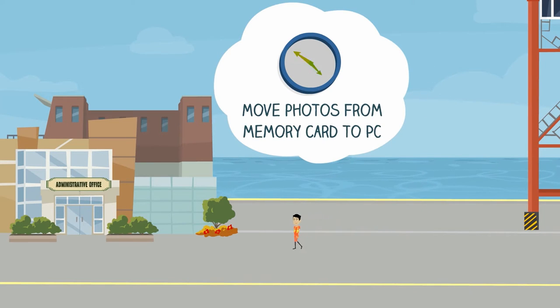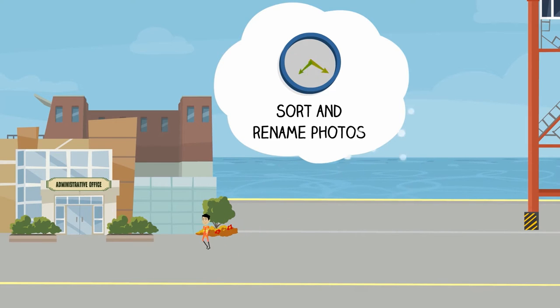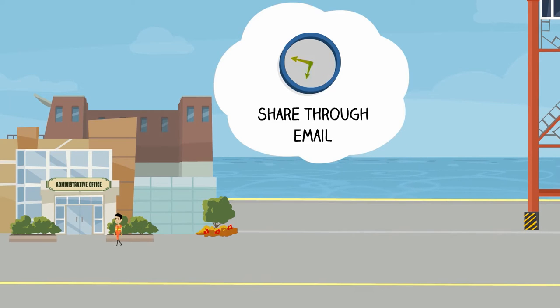He has to move photos from the camera's memory card to the PC, sort and rename the photos, and then share the photos through email. Whew, that's a lot of work — and that's time-consuming too.